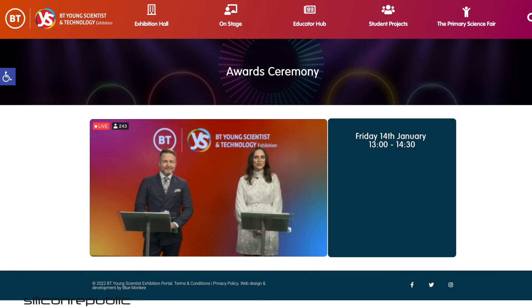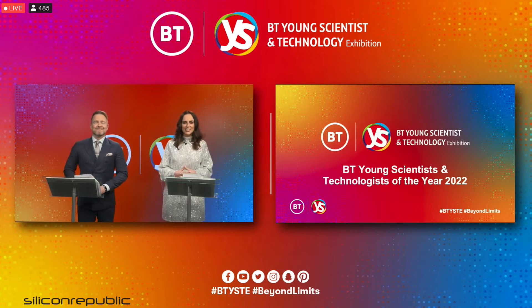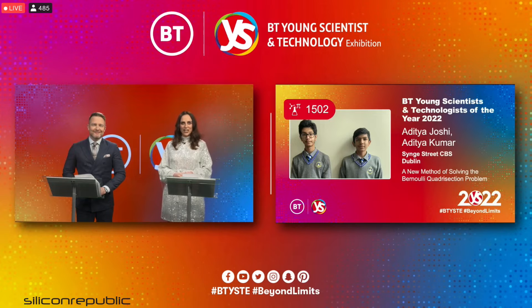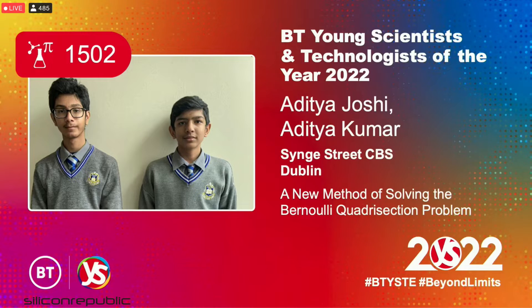Hello Ireland and the world, you're so welcome this afternoon to the highlight of the BT Young Scientist and Technology Exhibition 2022. The winners of the BT Young Scientist and Technology Exhibition 2022 are Adita Joshi and Adita Kumar from Sing Street CBS County Dublin, for their project titled A New Method of Solving the Bernoulli Quadrisection Problem. Congratulations boys. There we have it, our winners of the BT Young Scientist and Technology Exhibition.